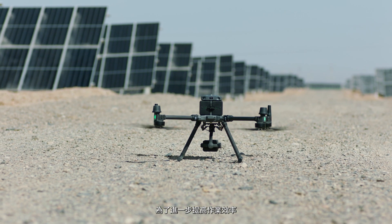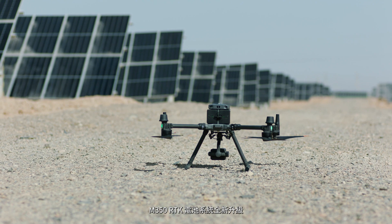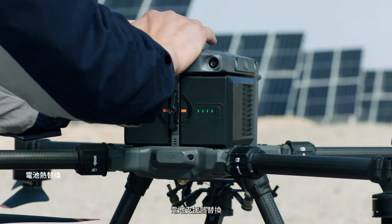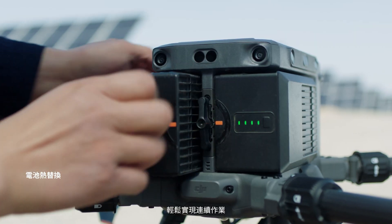For further efficiency, the M350 RTK's battery system has been completely redesigned. Hot-swappable batteries allow users to continue work without stopping.